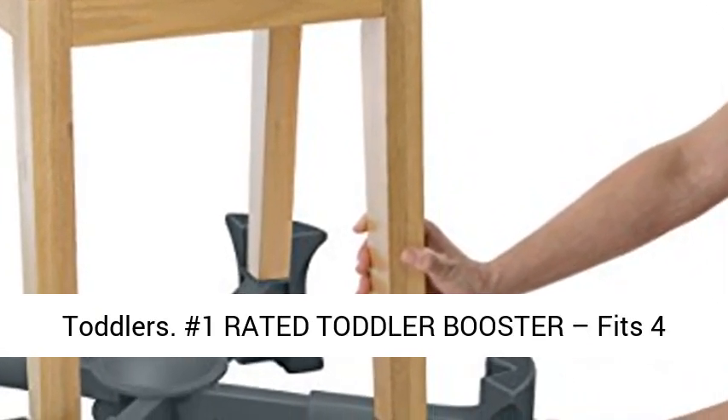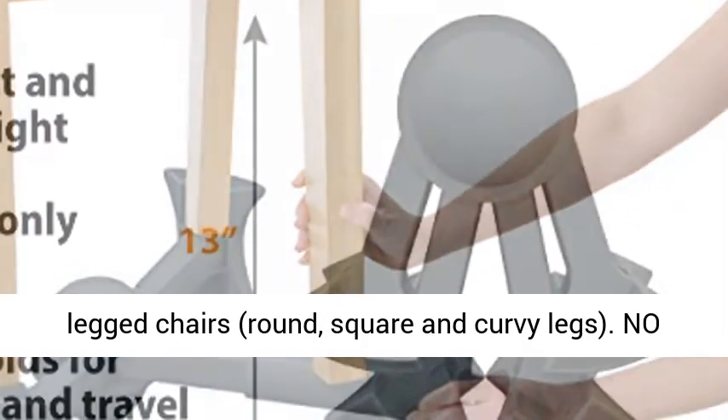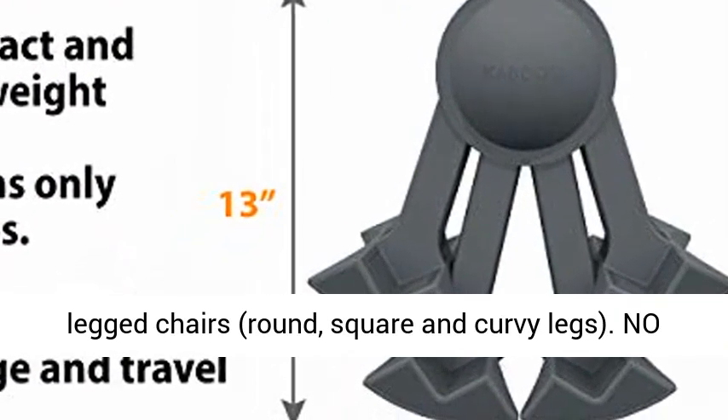Number 1 rated toddler booster, fits four-legged chairs — round, square, and curvy legs.